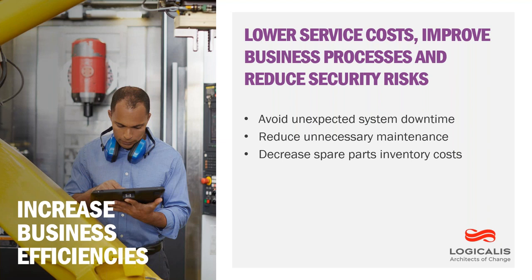We know that IoT solutions can help lower service costs, improve business processes, and reduce security risk. This can be accomplished by avoiding unexpected system downtime and disruptions by automatically collecting and analyzing data to find machine faults or failures before they happen, reducing unnecessary maintenance by only servicing assets when needed — lowering service costs as well as personnel health and safety costs — and decreasing spare part inventory by ordering only what's needed, and when it's needed.